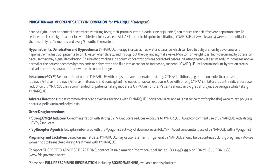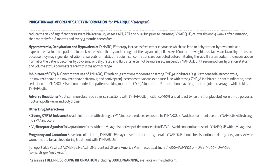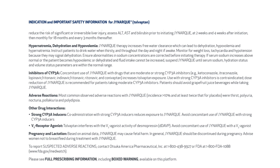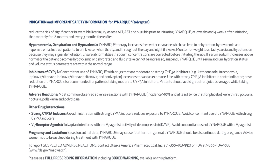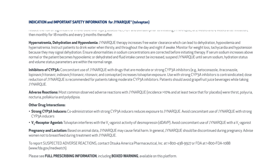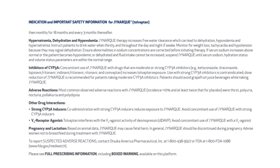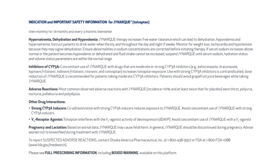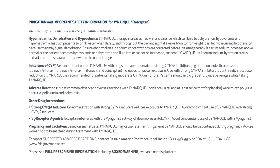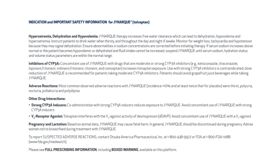Other drug interactions — strong CYP3A inducers: co-administration with strong CYP3A inducers reduces exposure to JYNARQUE; avoid concomitant use. V2 receptor agonist: tolvaptan interferes with V2 agonist activity of desmopressin (DDAVP); avoid concomitant use of JYNARQUE with a V2 agonist.